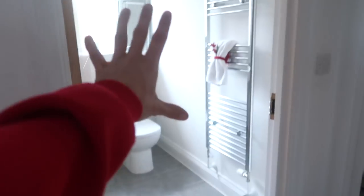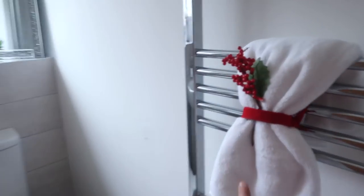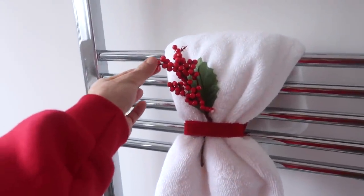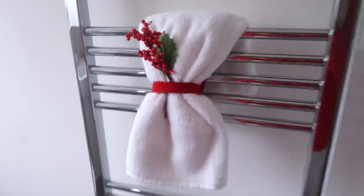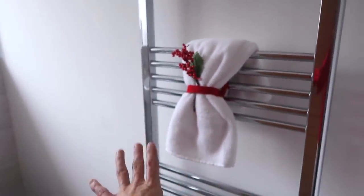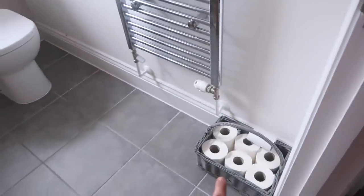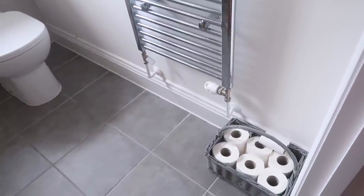Moving from the lanterns, we've got the main bathroom. I've just put a little white towel there and decorated it - it's quite a good idea for guests. I've put some ribbon and one of those Poundland picks on it and it just looks pretty. Let's be honest, that is a show towel - it's not to be used. Then I've got my toilet roll holder thing with the toilet rolls and my basket.